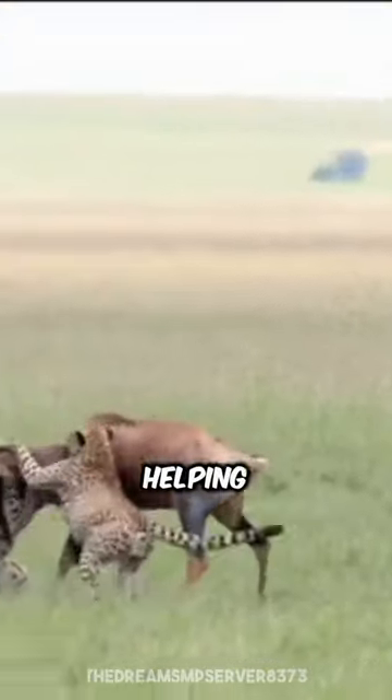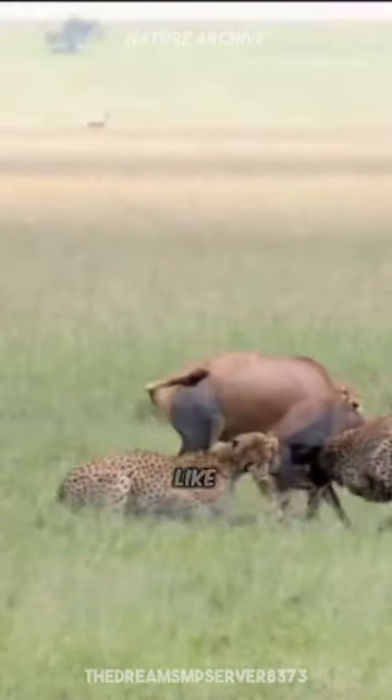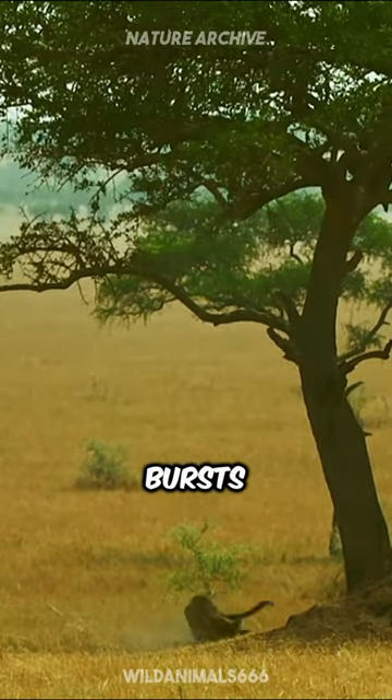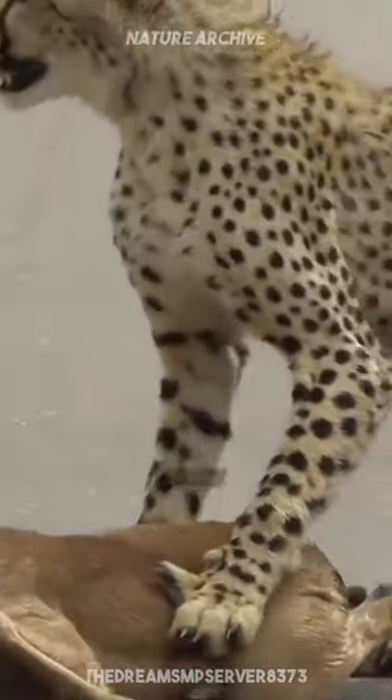Their tails act like rudders, helping them maintain balance and make sharp turns in pursuit of agile prey like gazelles. However, this incredible speed comes with a cost. Cheetahs can only sustain these high speeds for short bursts, and they often become exhausted after a chase. This vulnerability means they must be strategic hunters, often stalking their prey and choosing the perfect moment to sprint.